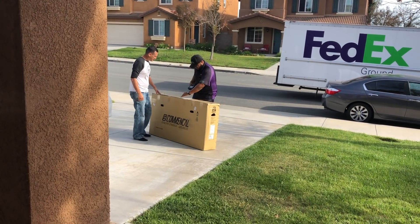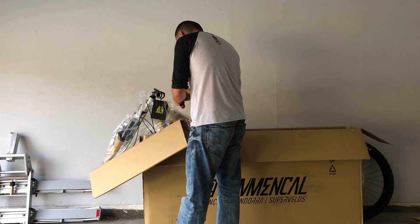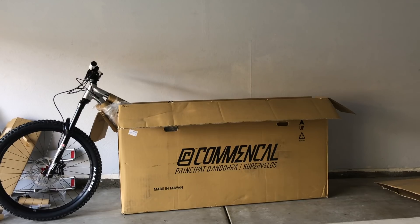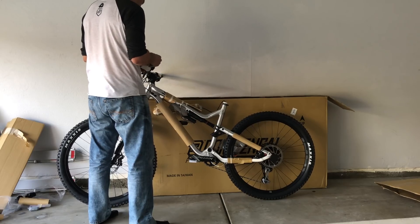If you've been following my story, you know that it's been two weeks now since the FedEx guy delivered what's turned out to be, in my opinion, one of the baddest bikes on the market at the moment.